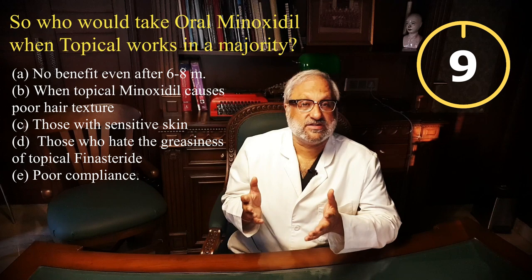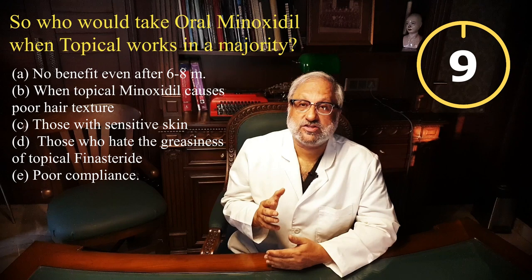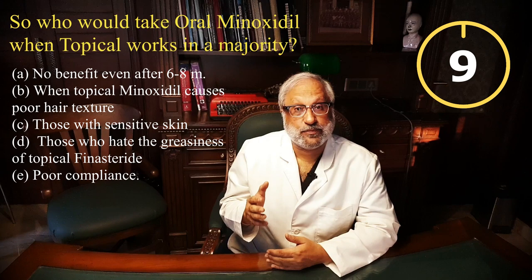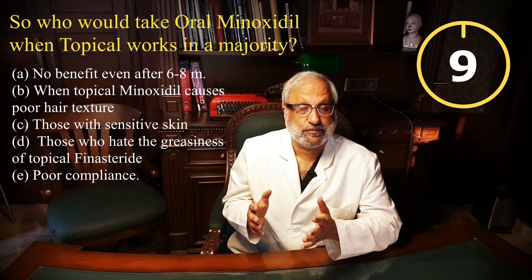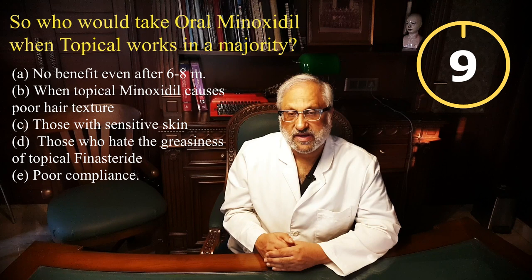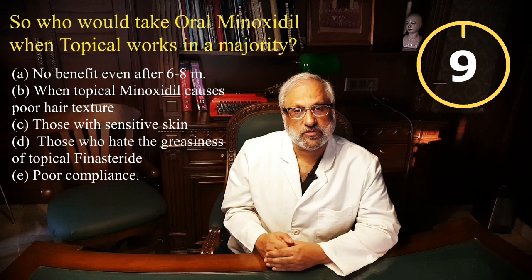You might think: who would want oral minoxidil when topical minoxidil works just as well in those taking less than one milligram? There is a set of patients in whom oral minoxidil is advised. These include patients who have been taking topical minoxidil for six to eight months with no considerable benefit; those in whom topical minoxidil causes poor hair texture — making hair coarse, tangled, dry, and prone to breakage; those with sensitive skin prone to eczematous dermatitis or psoriasis, as topical minoxidil can cause skin rash, irritation, and allergy; those who hate the greasiness of topical minoxidil which makes thinning hair look worse; and those with poor compliance to topical formulation for any reason.